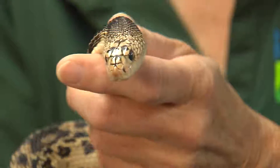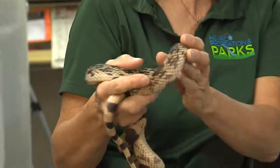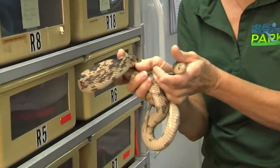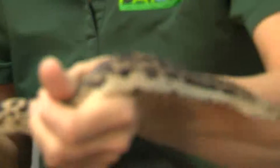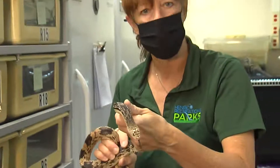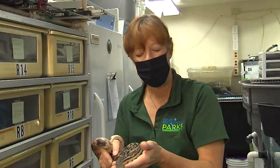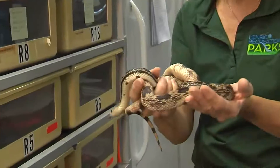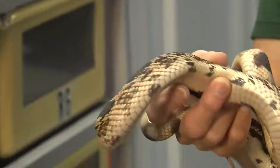Animals that might eat these snakes include raccoons and skunks, and some animals will actually eat their eggs. When something comes after these animals, they will do things like hiss — and this snake has a big hissing sound. They will also rattle their tails in dry leaves, almost like mimicry of what a rattlesnake would do.